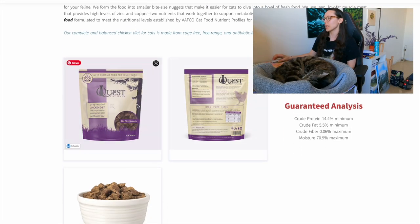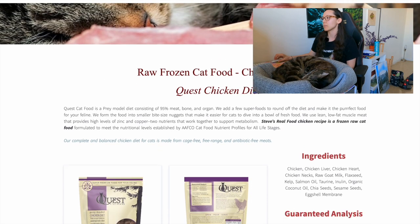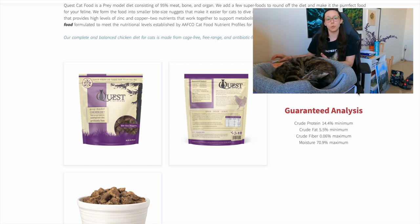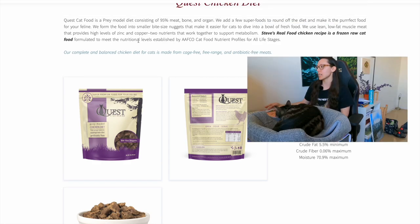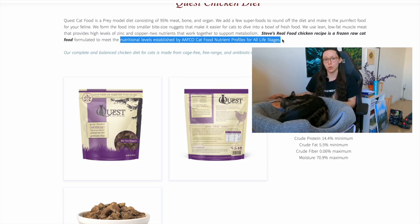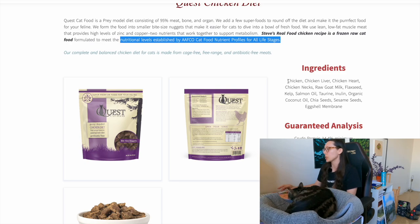The next raw kitten food we'll review is called Steve's Raw Food — this brand is called Quest but it's made by Steve Brown, a pet food formulator. This one is also suitable for adults and kittens; it meets the needs set by AAFCO for all life stages, which means seniors, adults, and kittens.